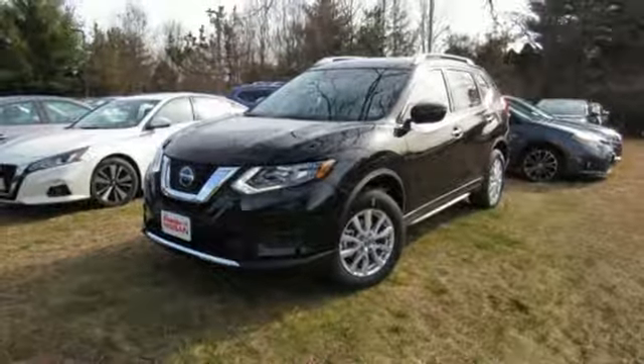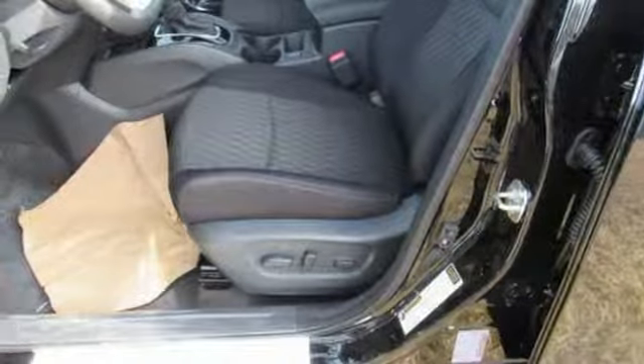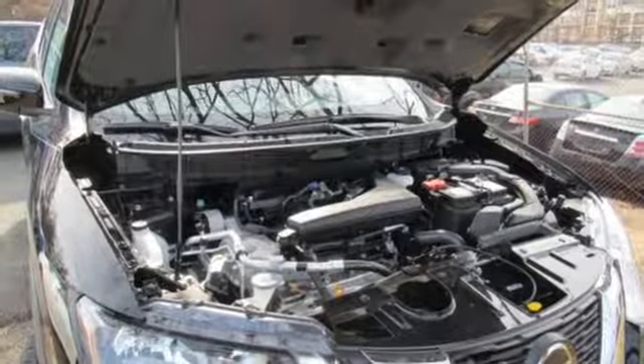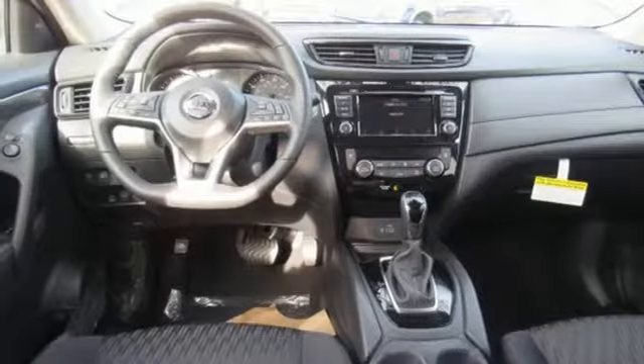Inline four-cylinder engine, hands-free liftgate, gas pressurized shocks, and continuously variable automatic transmission. Innovation. Excitement. Nissan.